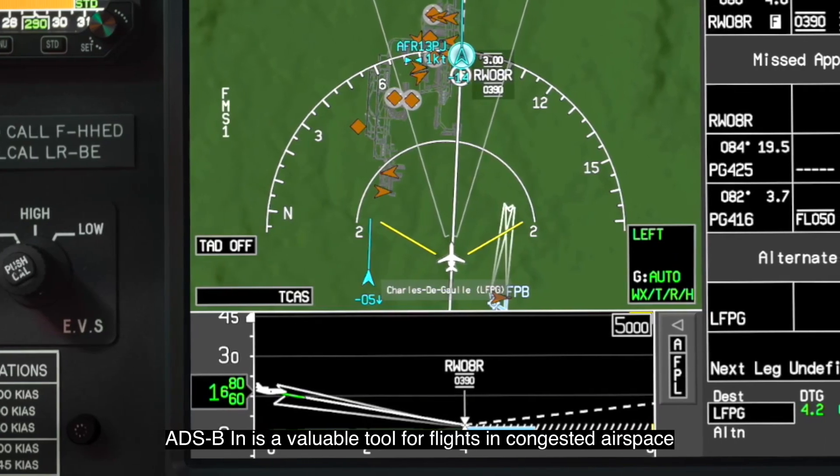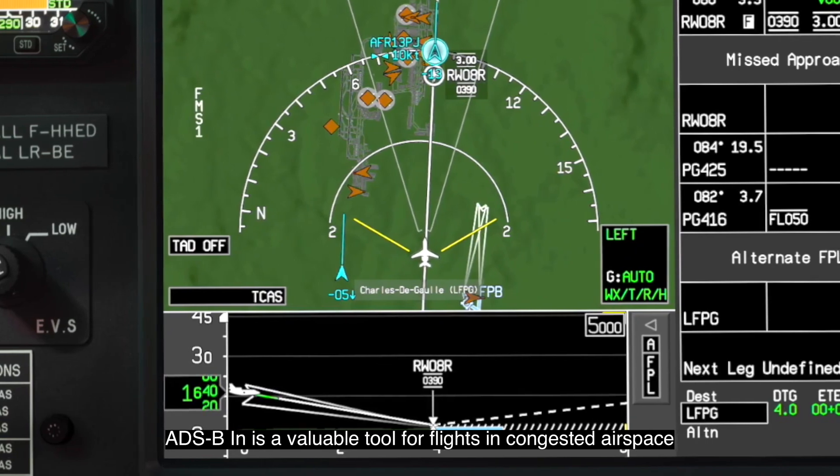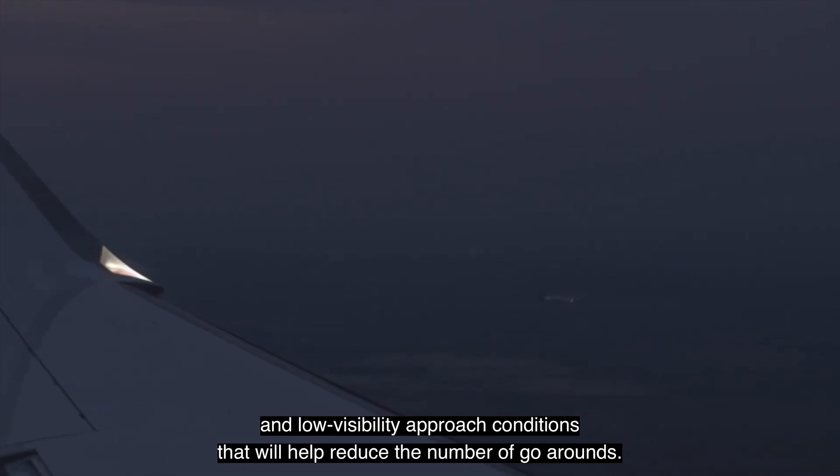ADS-B-IN is a valuable tool for flights in congested airspace and low visibility approach conditions that will help reduce the number of go-arounds.